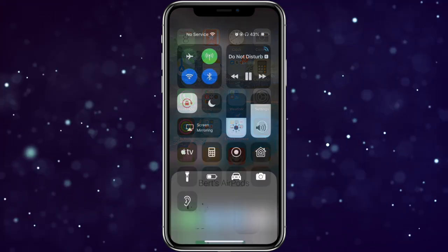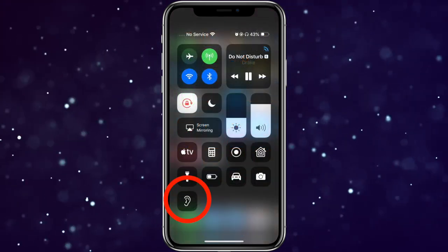Hopefully Apple adds Live Listen back to the beta sooner rather than later so I can show you all how to use it, as I'm already missing it for late night TV viewing. It was a really handy solution for me.